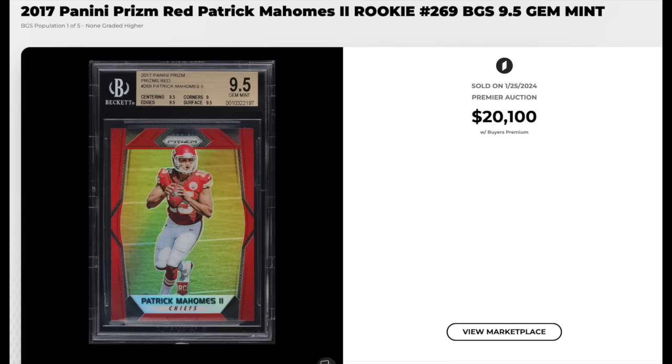Another quarterback with multiple Super Bowl rings — Mahomes now has three. 2017 Panini Prism, Red Prism, Patrick Mahomes rookie, graded a BGS Gem Mint 9.5. Subgrades are the minimum for the grade. $20,100.